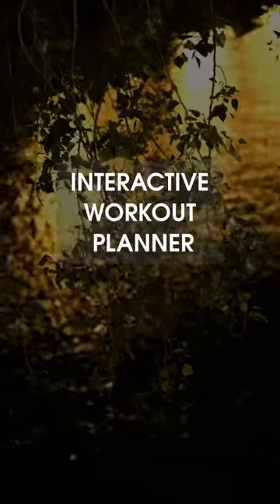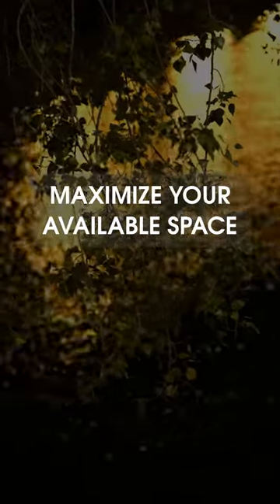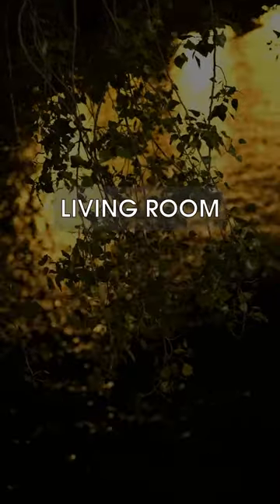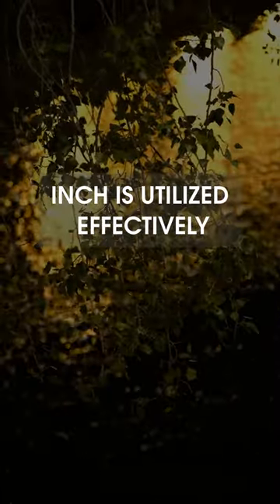Our interactive workout planner helps you create tailored exercise routines that maximize your available space. Whether you have a spare room or just a corner of your living room, FitSpace ensures that every inch is utilized effectively.